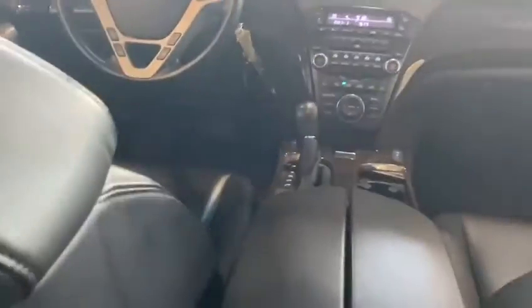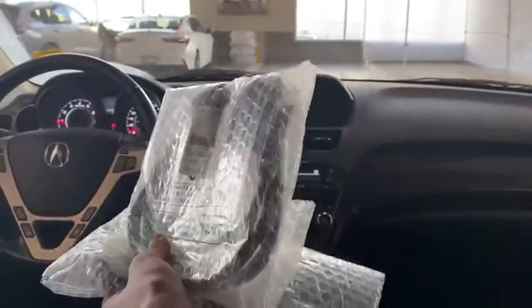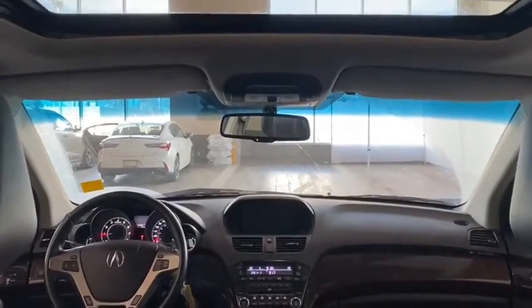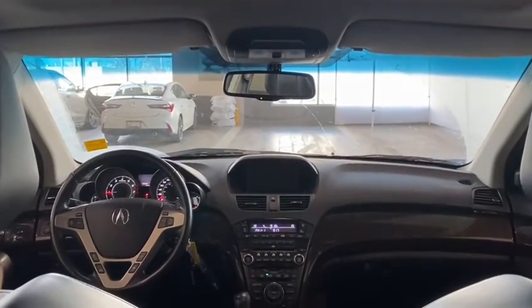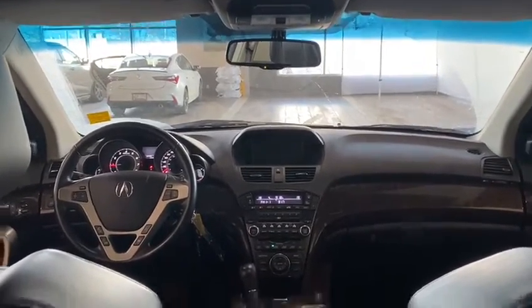A cool thing about this car is that for the DVD it comes with two headphones as well for any kids to enjoy — that's a quick throw-in too. Thank you Jai for inquiring on this 2012 MDX. If you have any questions, please reach out to us and give us a call at 780-989-8888.